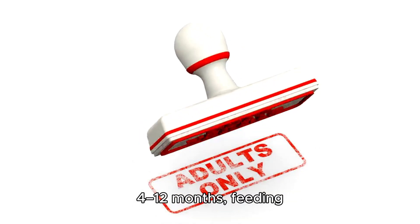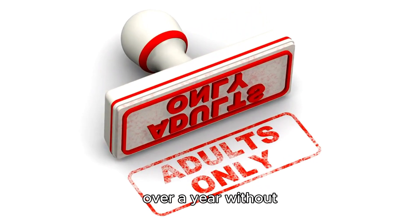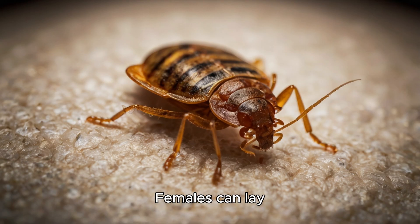Adult bed bugs live 4–12 months, feeding weekly but surviving over a year without food in cool environments. Females can lay 200–500 eggs in their lifetime, ensuring rapid population growth.